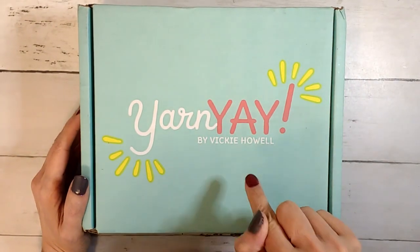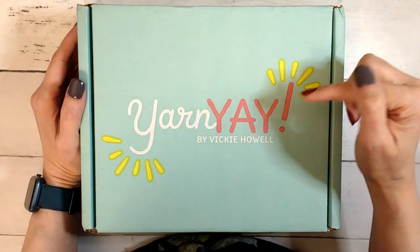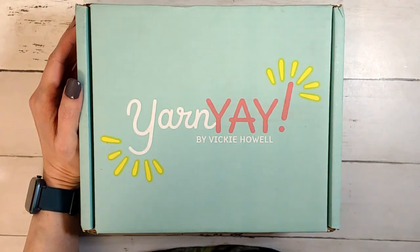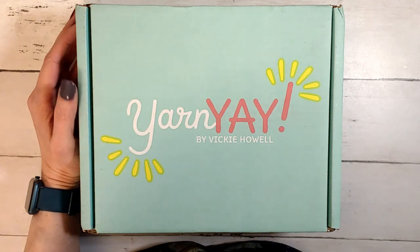I did start making the one for last month, which is my first month from them. I'm halfway through, so when I'm finished with that I'll do the finish video too. Alright you guys, I hope everybody is doing well and I will talk to you later. Bye.